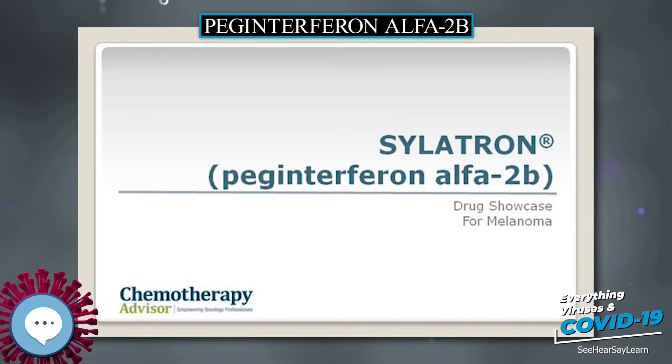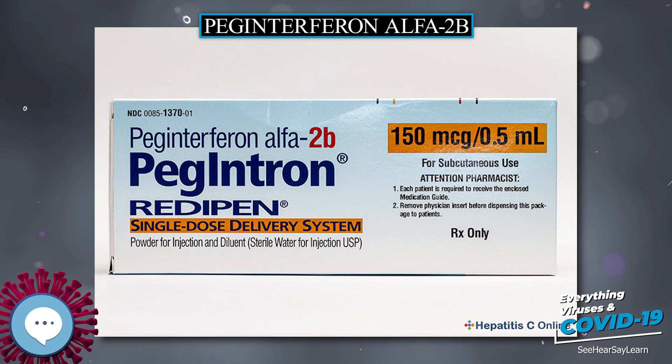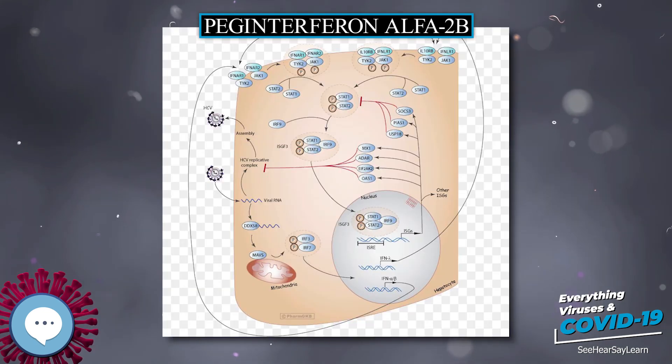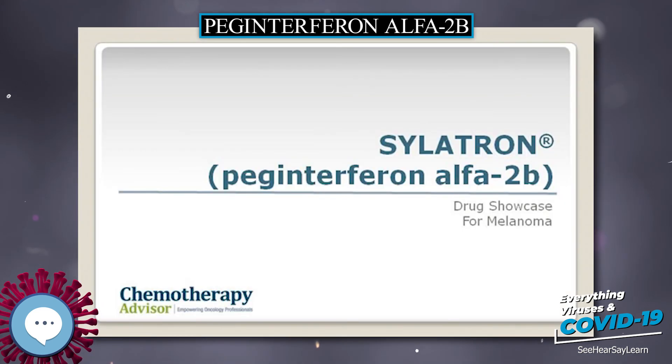Another major mechanism of type I interferon alpha (IFN alpha) is to stimulate apoptosis in malignant cell lines. Previous studies have shown that IFN alpha can cause cell cycle arrest in U266, DOI-T, and REC1 cell lines. A follow-up study sought to determine if caspases were involved in this apoptosis and to determine the role of mitochondrial cytochrome C release. The study confirmed cleavage of caspase 3, caspase 8, and caspase 9.